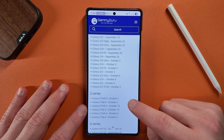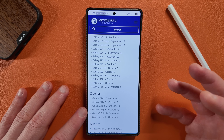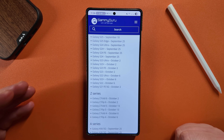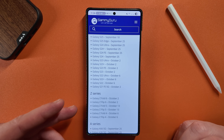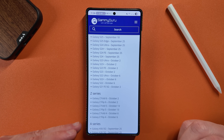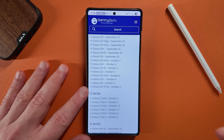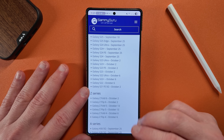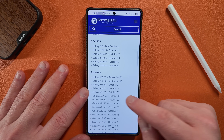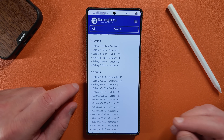For the Z series, Z Fold 6 and Z Flip 6 are on October 2nd, which feels like a bit of a slight to foldable users since the S24 series gets it a week earlier. Fold 5 and Flip 5 are on the 13th, and Fold 4 and Flip 4 on the 6th. We did our best to translate this from the screenshots AlphaTurk shared — I don't know if those last two should actually be flipped. But again, these leaks are not necessarily specific to every region; it gives us an idea of what Samsung is thinking.